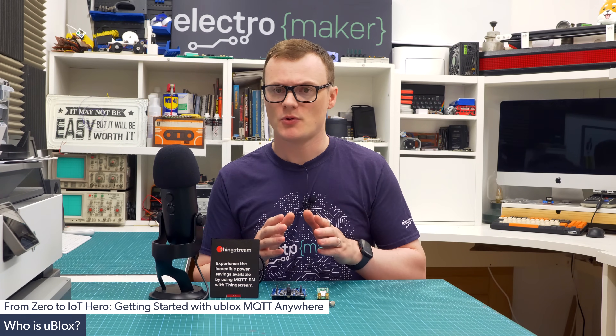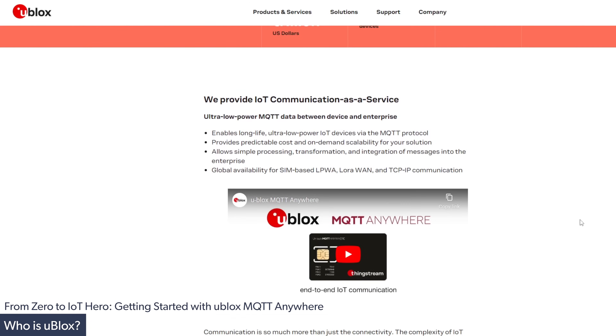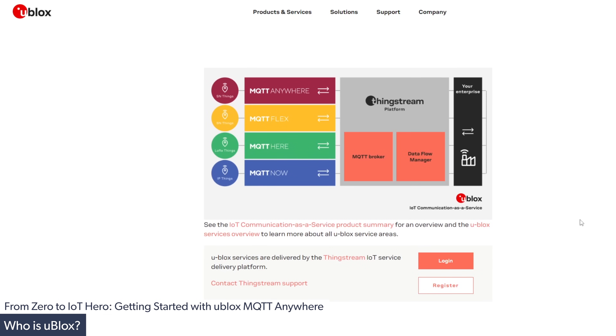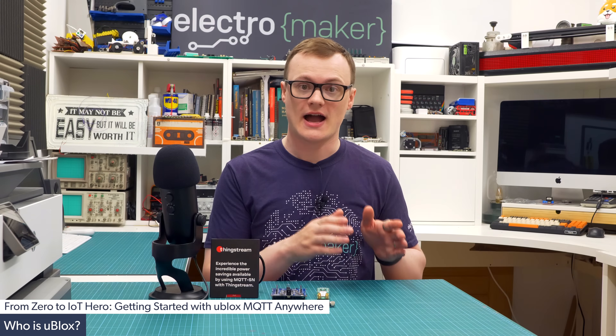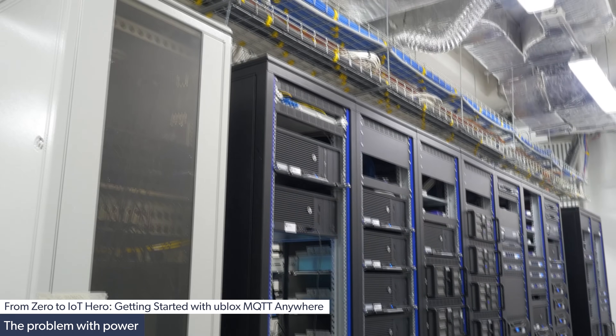However, u-blox doesn't stop at hardware. They have also introduced a range of new software services to further assist IoT projects, and in this video we will be taking a closer look at their ThingStream service for cellular IoT devices: what it is and why it's the obvious choice for any new IoT project.